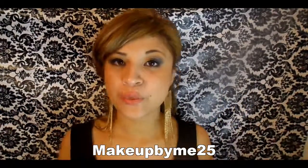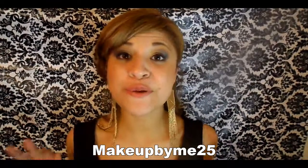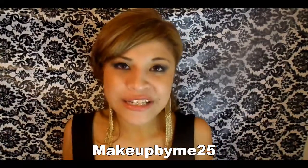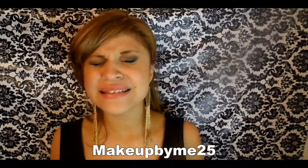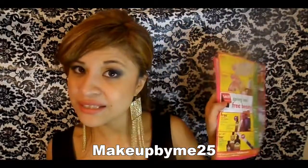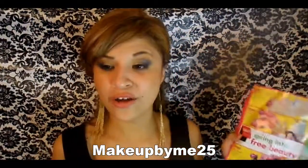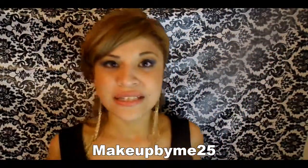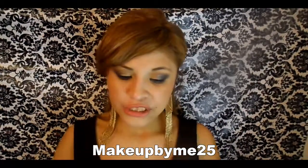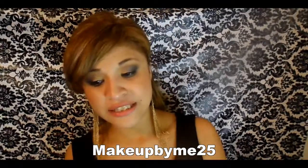I went to two stores — Walmart and Sally's — and I'm so excited because I found so many great deals. Sally's is having tons of sales, and that's why it's really important to read the little paper you get when you walk in, so you can see what's going on in the store. The first thing I'm going to show you is some extensions.